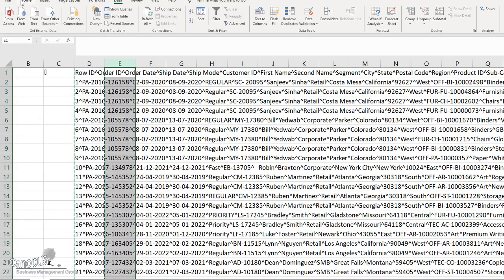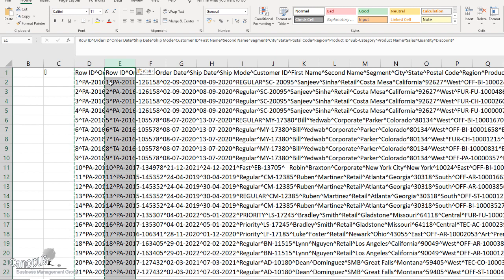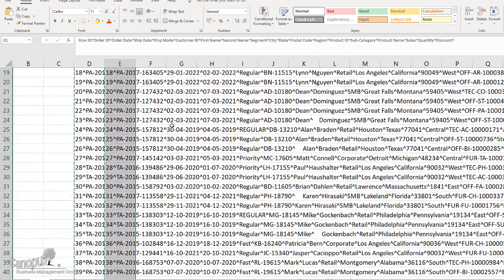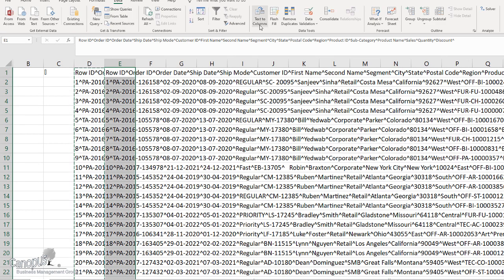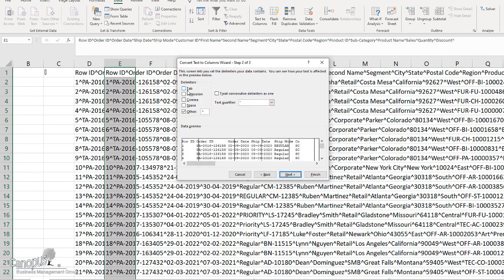The next thing I have to do is to split this into different columns, for which we would use the same Text to Columns function we used earlier. I'm going to copy this and paste it as values. Why? Because if I want to apply any further function, I don't want the formula to be a bottleneck. Now that I have copied and pasted them all as values, I'm going to go to Data and click on Text to Columns. I'll say Delimited, then check Other and type in this special character that we have inserted.